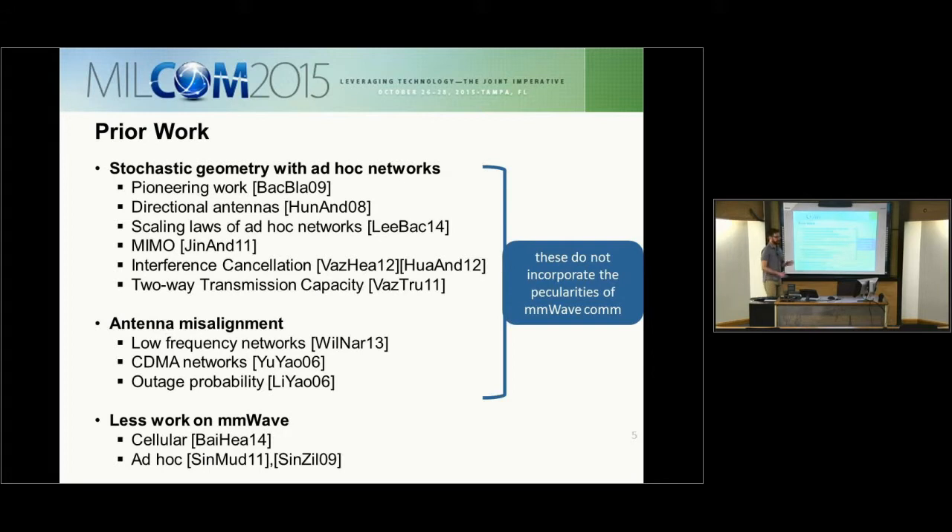There is a lot of previous work with stochastic geometry and ad hoc networks — hundreds of references. There is less work on antenna misalignment; some work exists at low frequencies in CDMA networks, examining its effect on outage probability. However, none of these incorporate the peculiarities of millimeter wave communication discussed previously. There has been some work on cellular and backhaul ad hoc networks.